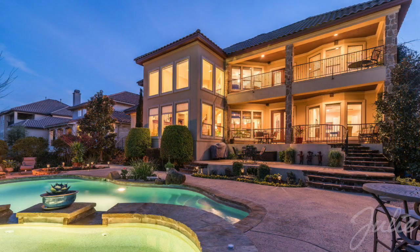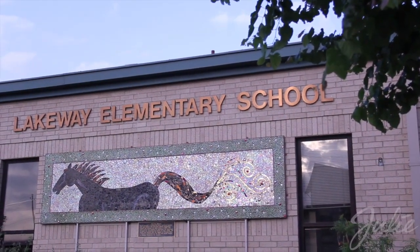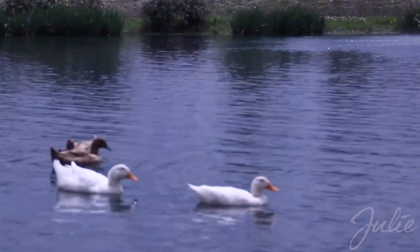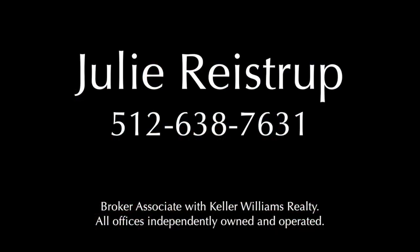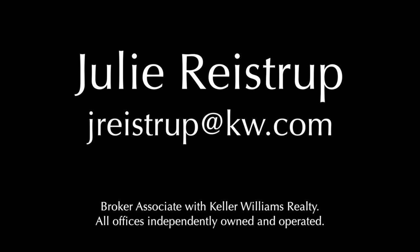4505 Bat Falcon Drive is located in the award-winning Lake Travis Independent School District, just minutes from Bee Cave Park and the Hill Country Galleria. For more information, contact Julie Reistrup at 512-638-7631 or at jreistrupatkw.com.